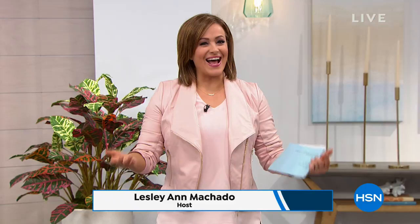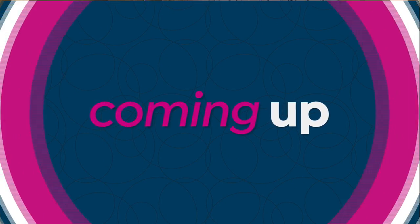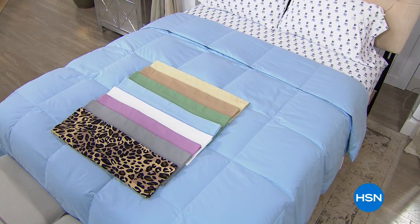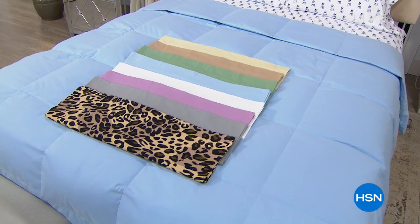I've been modeling all morning, and let me tell you, for somebody that's been eating all morning — actually eating the leftover whoopie pies — I feel like I look slim because the jacket is doing the work for me. After our Today's Special, we've got another look at one of our favorite brands here at HSN: Concierge Collection, our HSN exclusive brand of home basics.